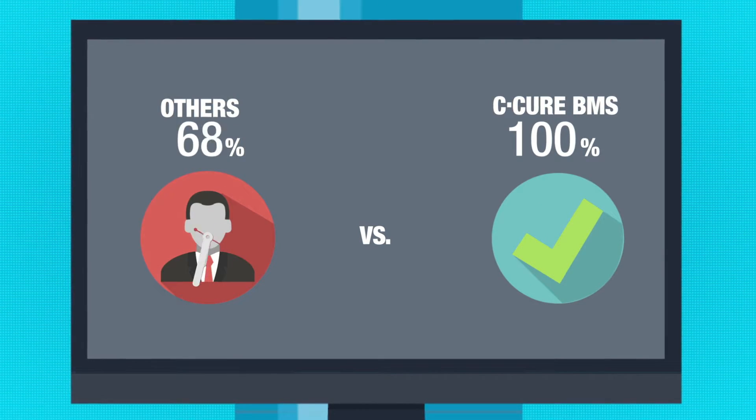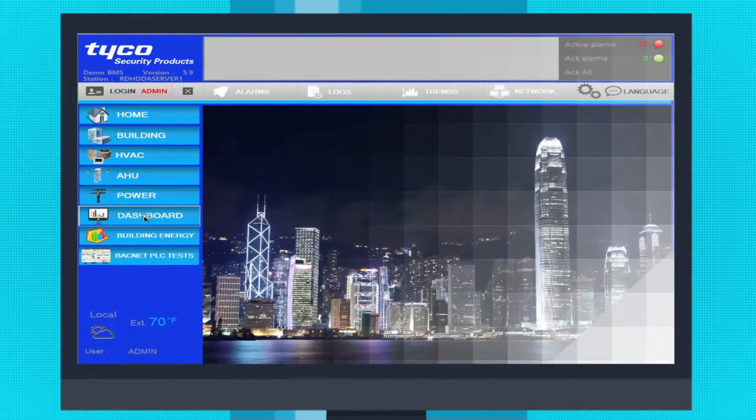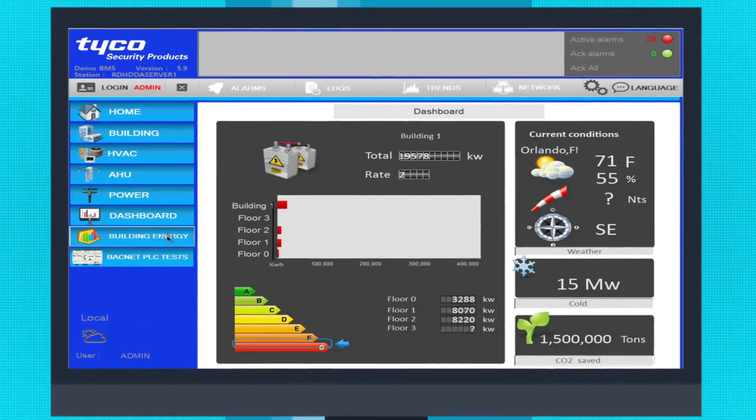Troubleshooting and regulatory compliance are a breeze with C-Cure BMS. Facility managers can quickly and easily analyze energy consumption or review equipment history.